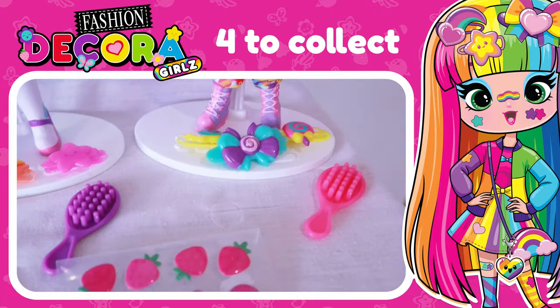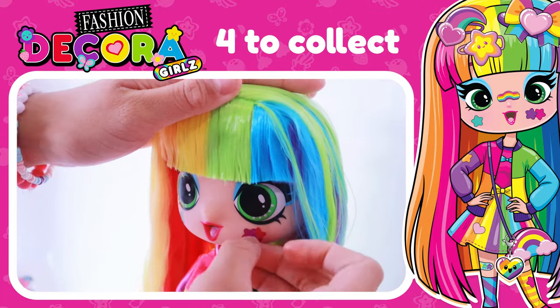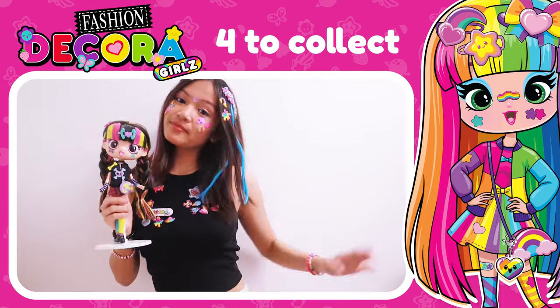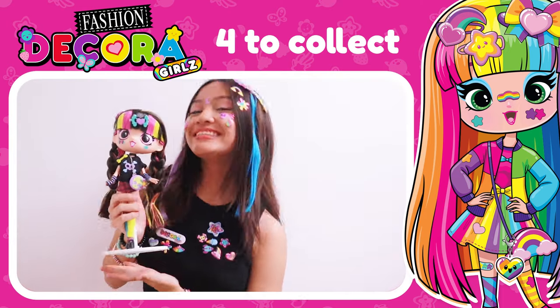Decoragirls are out now, available from Smith's Toy Super Stores and all good toy stores. Thank you so much for watching. Don't forget to like and subscribe and remember to check out the Decoragirls haul. Bye!